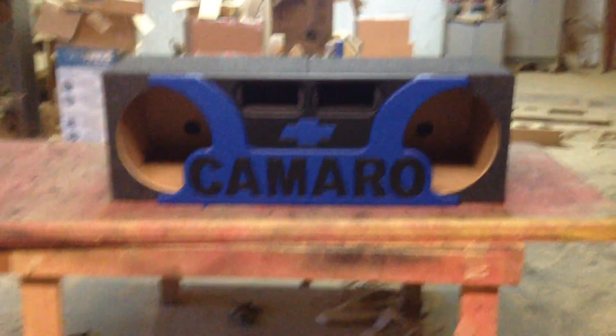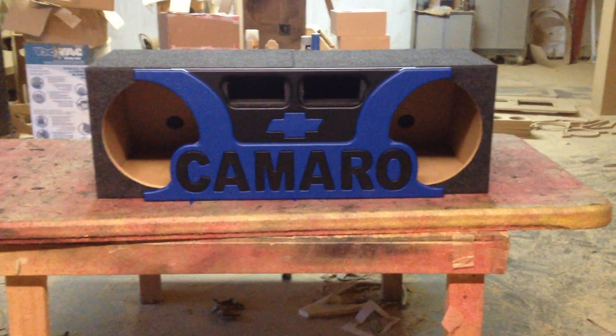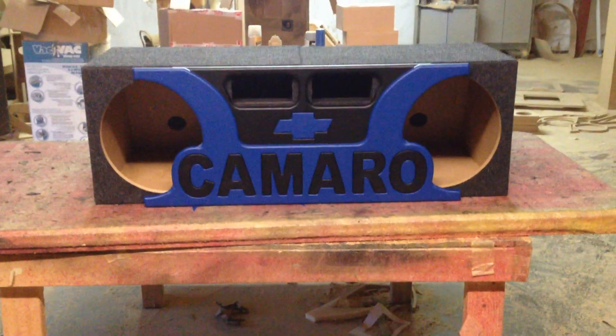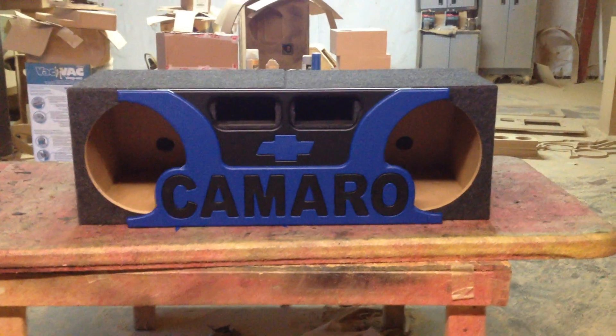This box is actually going to Chattanooga, Tennessee. It's going to King Audio. My man Tony, he's going to hook this lady up and he's going to put it in a blue Camaro.